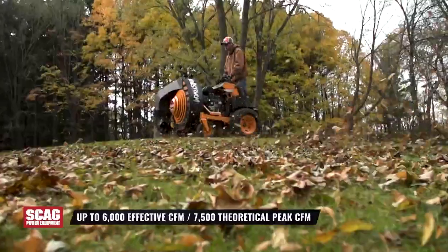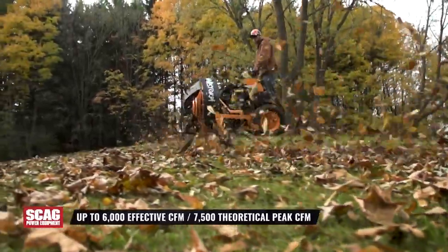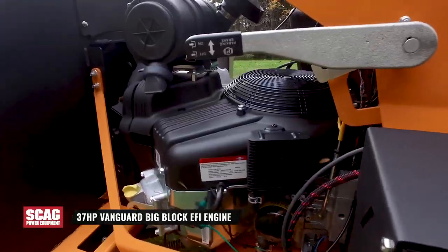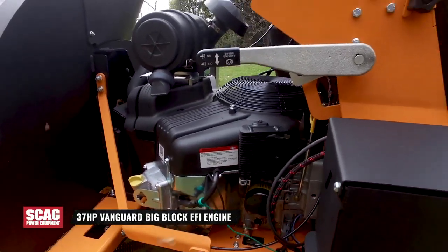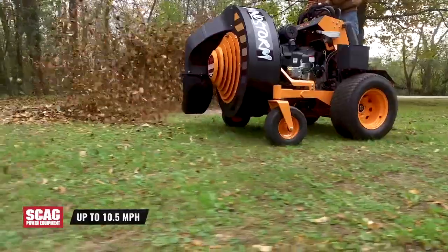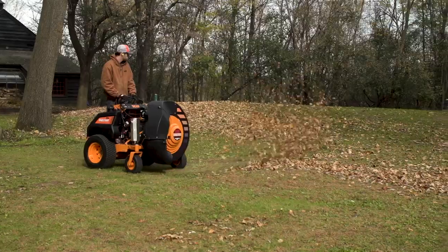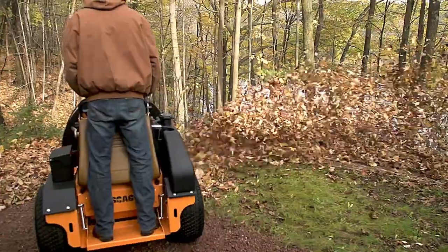Prepare yourself for the windstorm. This windstorm will deliver extremely high multi-directional air output, driven by massive horsepower, will be traveling at highly productive ground speeds, and will be accompanied by unmatched comfort, toughness, and performance.